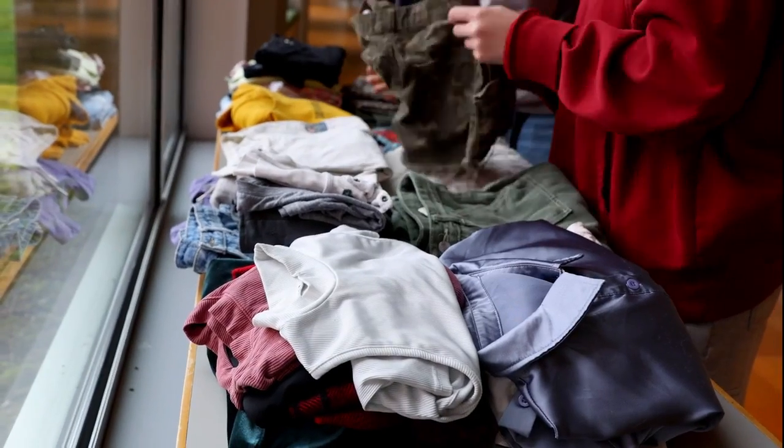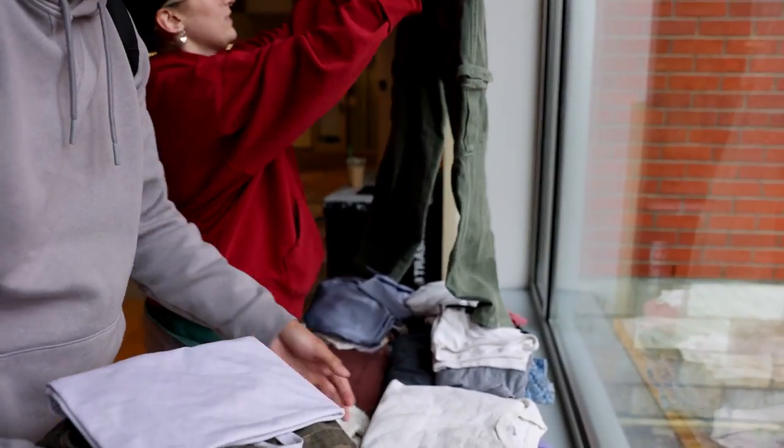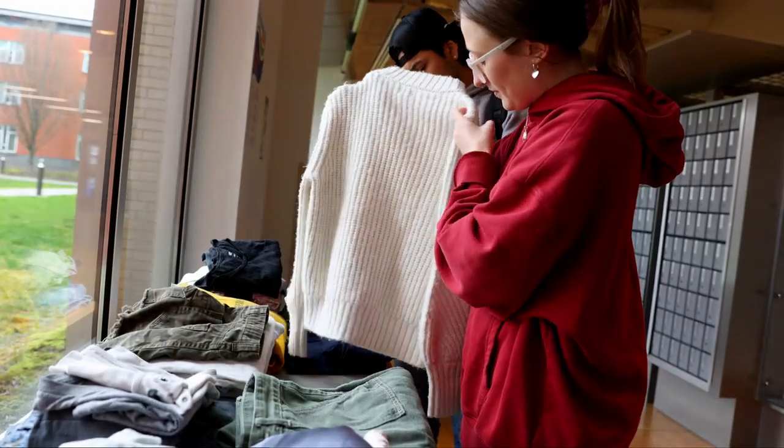Need something? Have something to spare? Check out our free cycle tables located throughout campus. Leave what you don't need or take what you do — all in good condition of course.